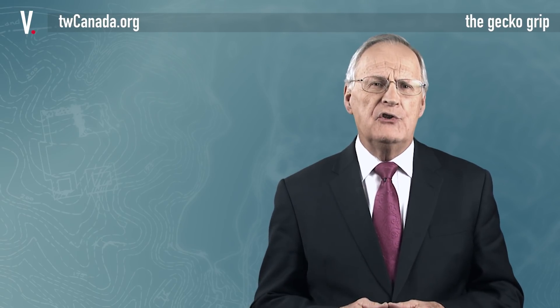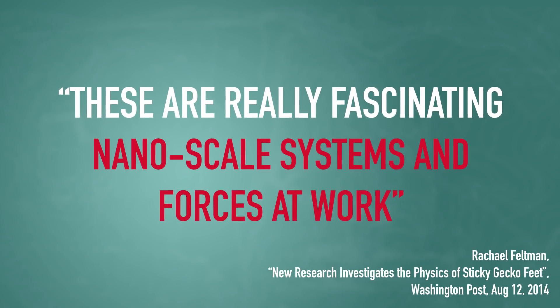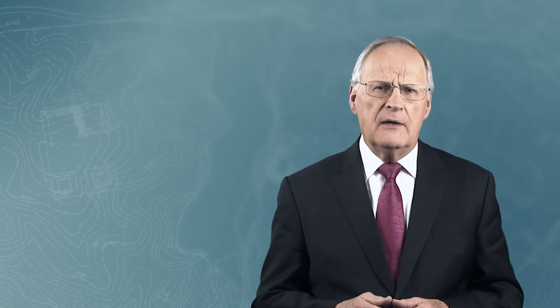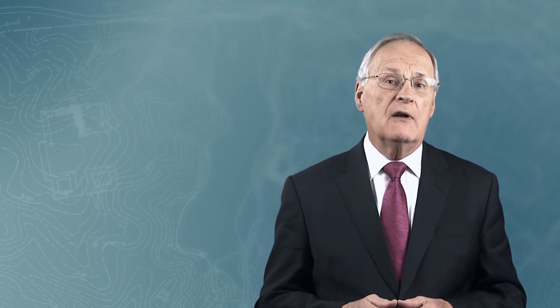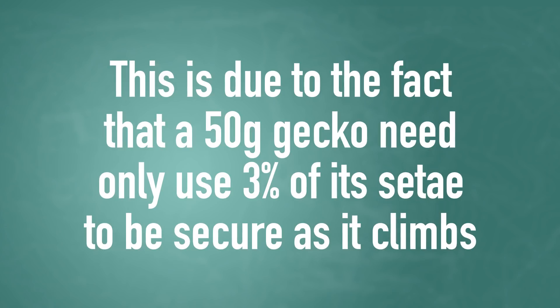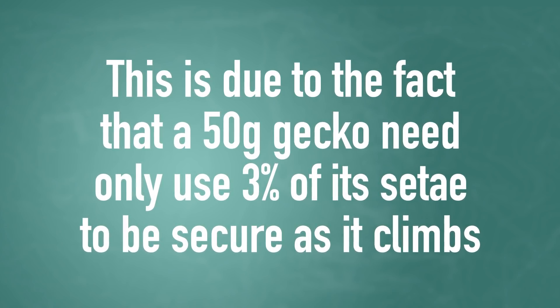Oregon State University engineer P. Alex Greeney puts it this way: these are really fascinating nanoscale systems and forces at work. Keller Autumn, a biologist at Lewis and Clark College in Oregon, in observing this phenomenon, stated: geckos are vastly over-engineered. This is due to the fact that a 50-gram gecko need only use 3% of its setae to be secure as it climbs.